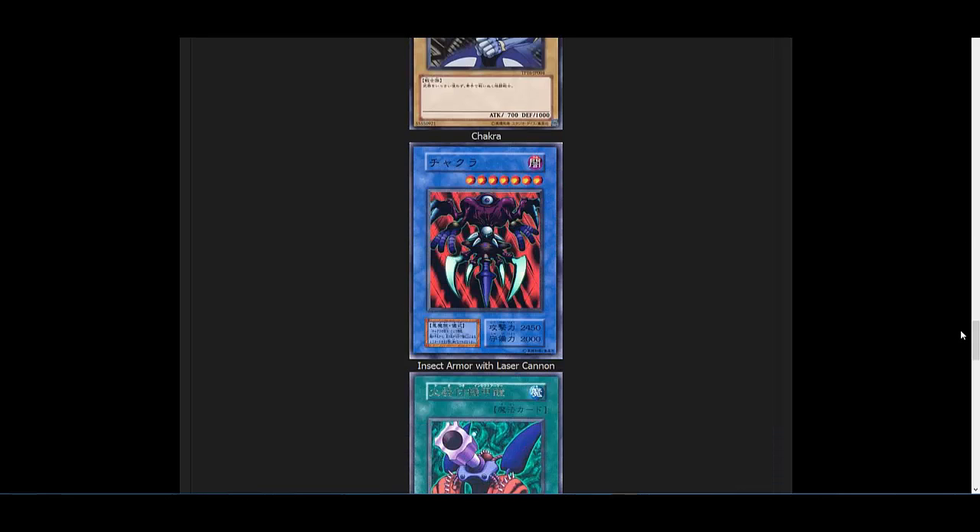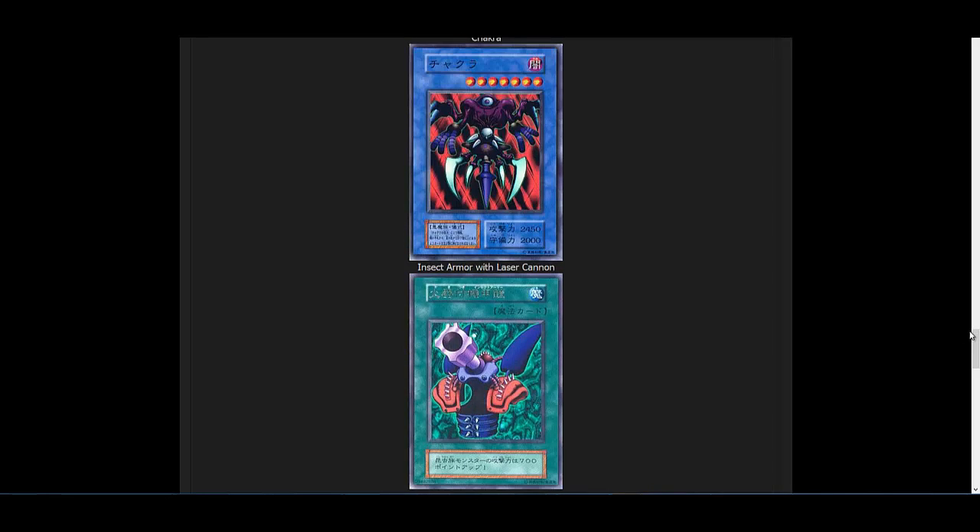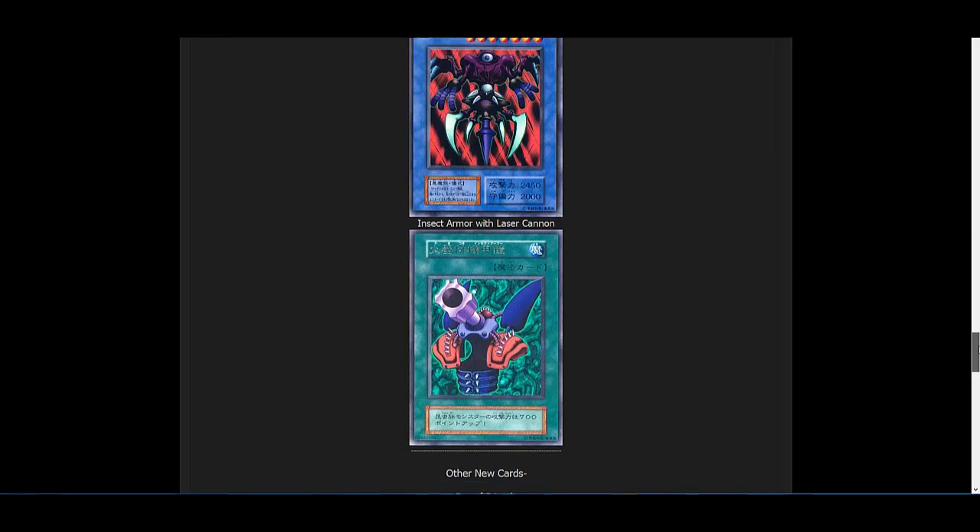Another card we have is a Ritual Monster — you don't see those that often — Chakra. Again, not the most useful, but still awesome. For collectors it's great that we're finally getting it over here. I do hope we'll get more of those fusions we don't have yet that can be used with Instant Fusion. Then there's Insect Armor with Laser Cannon — this card is old. I remember seeing it such a long time ago and seeing so many fake cards of it. Even the Japanese picture shows how old the art style is. I'm glad we're finally getting it in English. Again, not useful, but it's just awesome for collectors and people that love the older Yu-Gi-Oh! episodes.